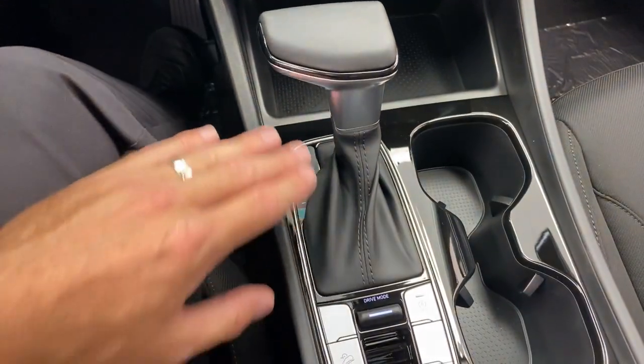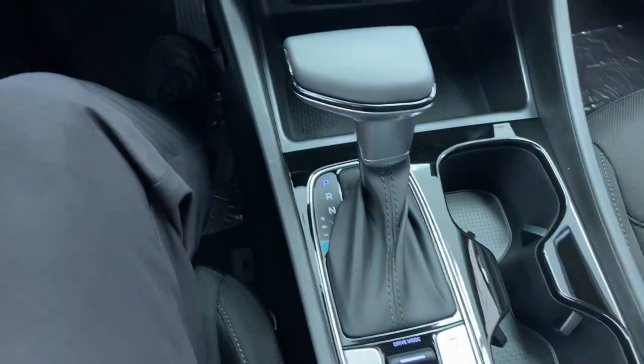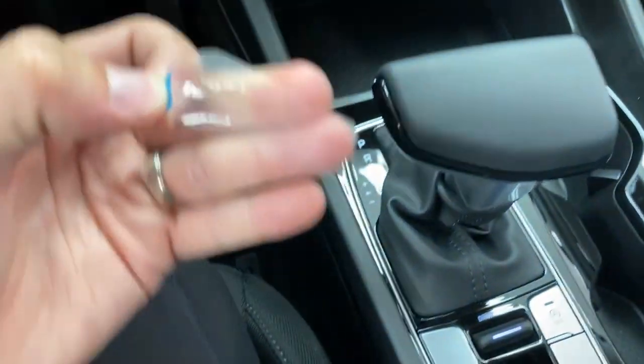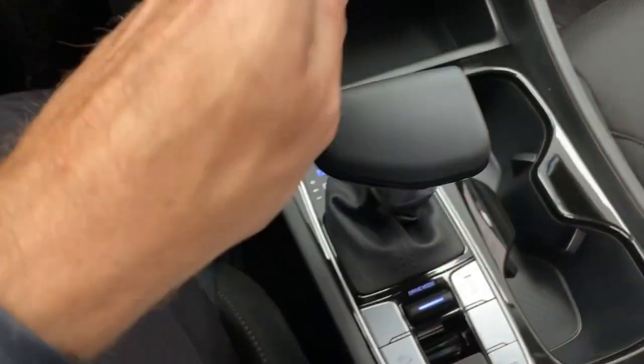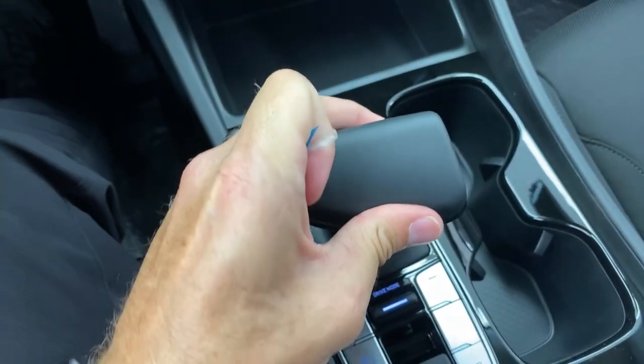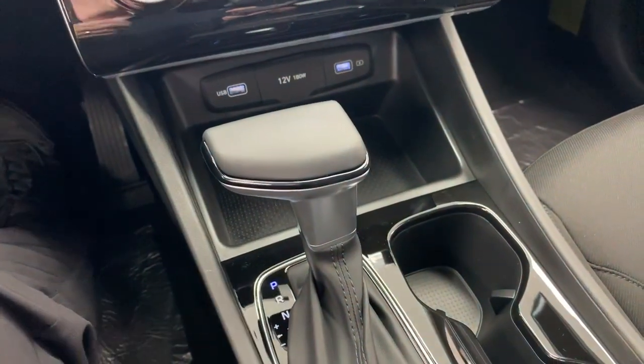Higher trim levels have a push-button gear shift; this one has a traditional automatic transmission shifter. You can tilt it to shift your own gears manually. It is an 8-speed conventional automatic — not a dual-clutch — up from the previous Tucson's 6-speed, which helps fuel efficiency and drivability. You can tow 2,000 pounds with this car, so lightweight utility trailers or small camping trailers are doable.